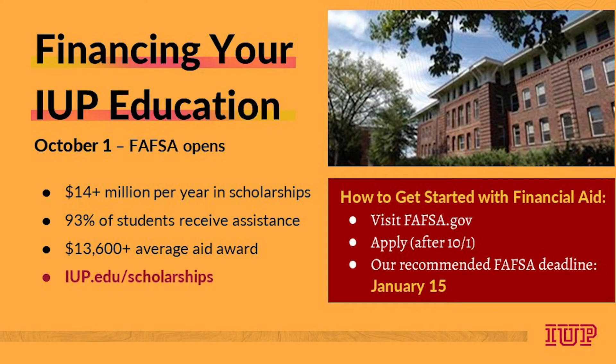We are concerned about making your college education attainable and affordable, so we encourage you to complete the Free Application for Federal Student Aid, commonly known as the FAFSA. The FAFSA opens October 1. Once you have been admitted to IUP and submitted your FAFSA, we'll send you a financial aid offer letter starting in mid-December that will detail the estimated cost to attend and the financial aid available to you, like grants, scholarships, work-study, and loans.